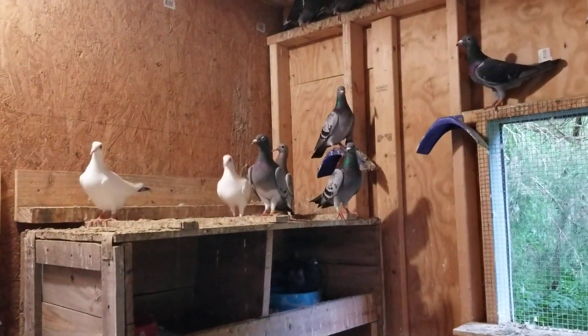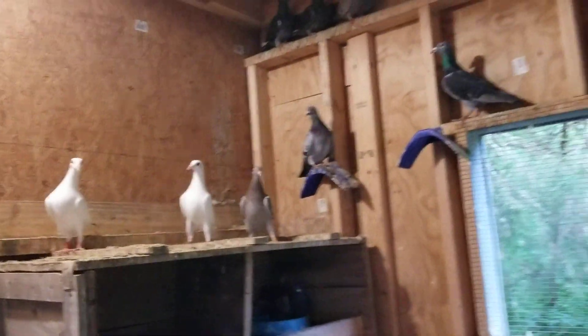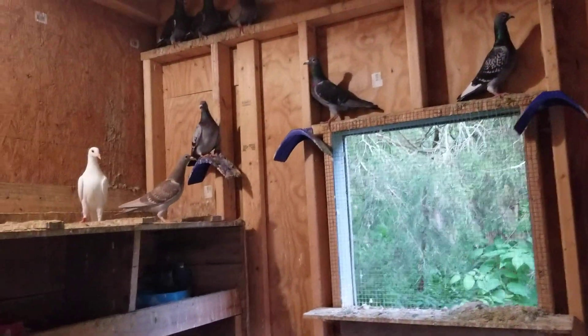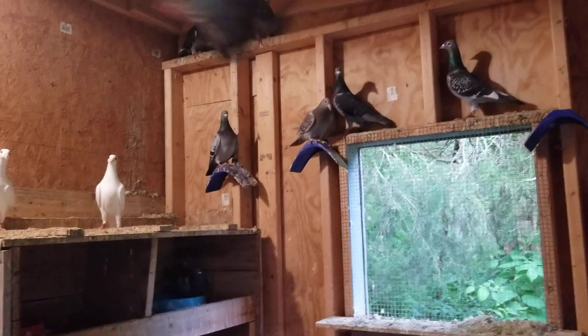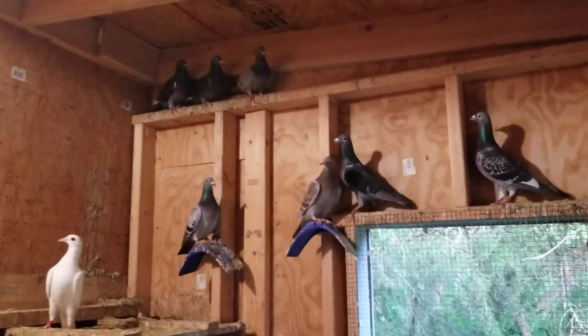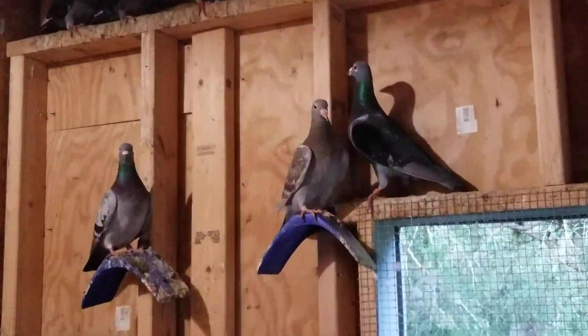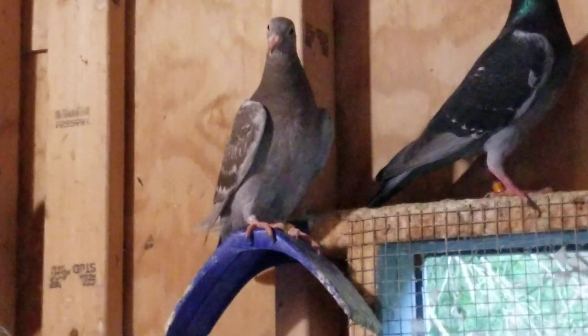So I started off with 10 birds. Breeding season — it took them a little while because they were young, I think that was the reason. It just took them a little while to get going. But since they got going, this brown one right here — I don't know what color you would call it. I was told by my buddy Daryl it was a Mealy.